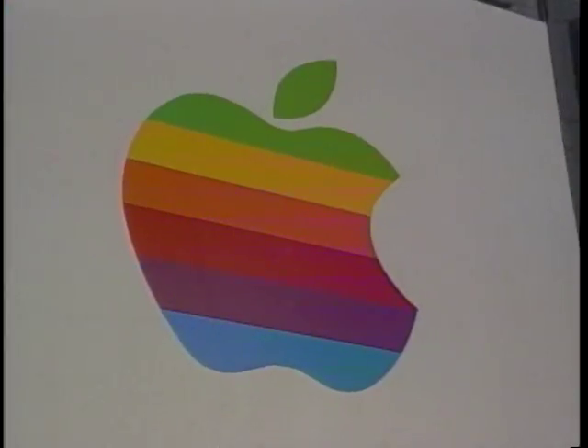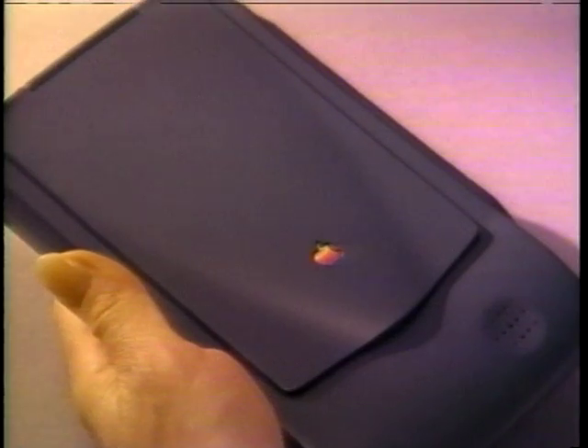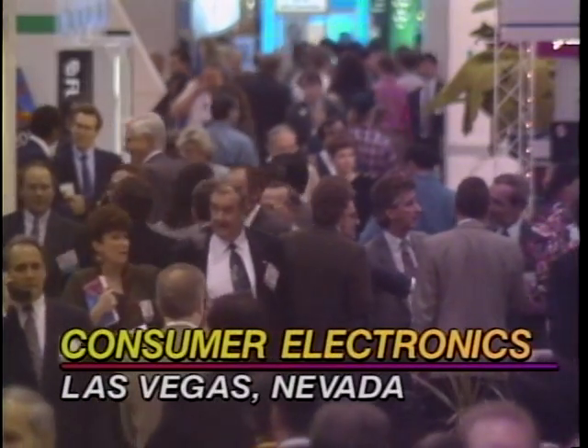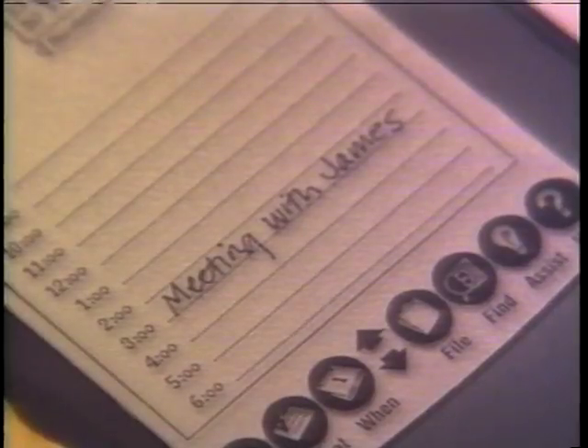Apple Computer coined the term personal digital assistant, or PDA, last year with the announcement of Newton. It's not on the market yet, and it wasn't even on the exhibit floor at CES. But this type of product — a hybrid of organizer, computer, and communicator — was a hot topic here.